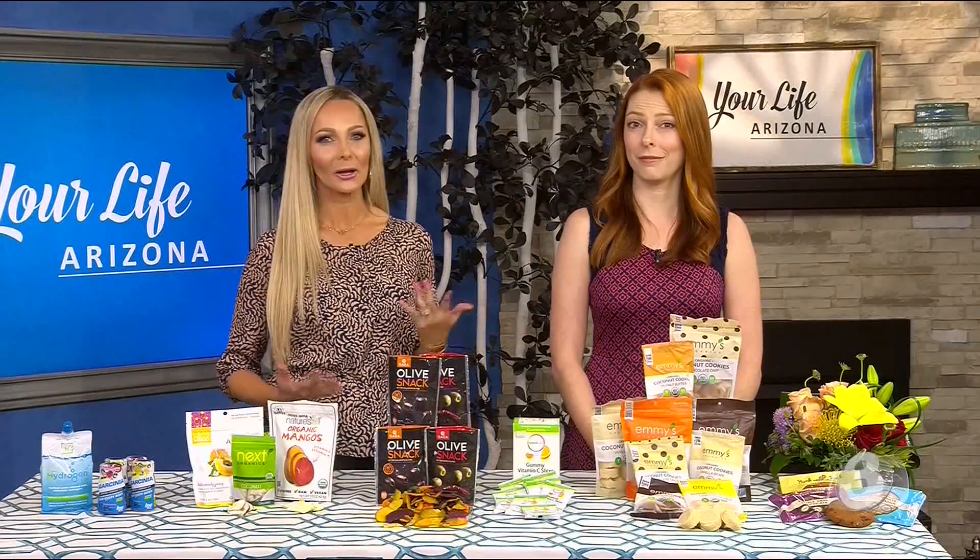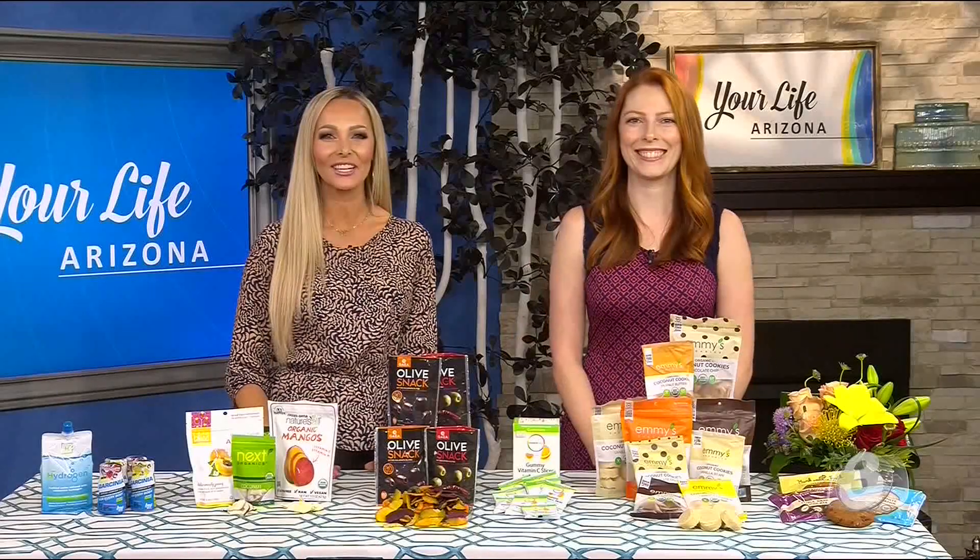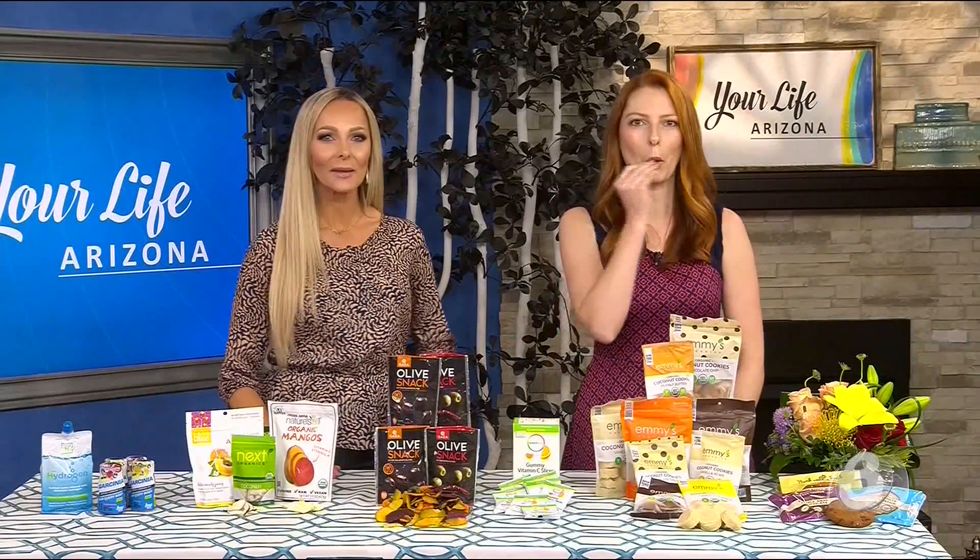Towels, sunscreen, a good book — but what about the snacks? Lifestyle blogger Christina DeLomo is here with healthy snacks to pack in a beach bag.